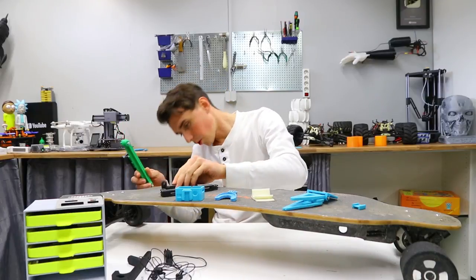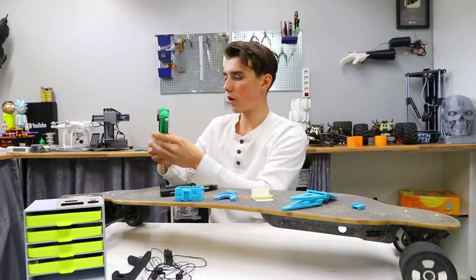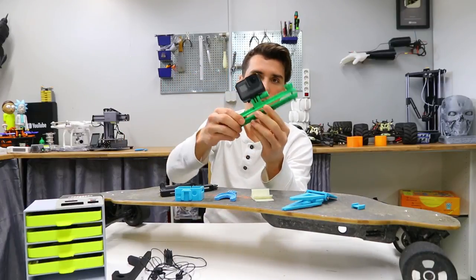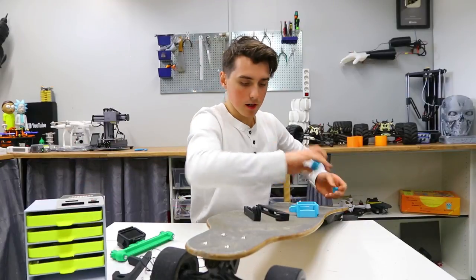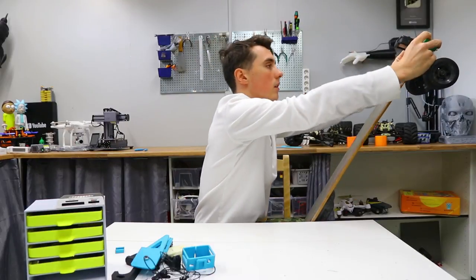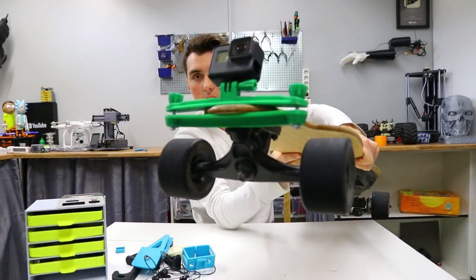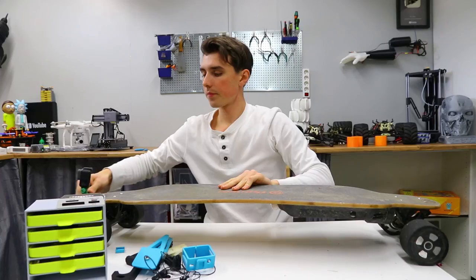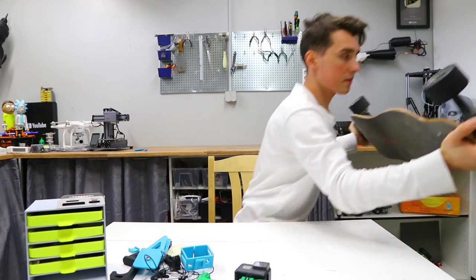One more extended arm. This specific mount is basically just a general clamp mount, but it can be mounted on something like a skateboard. A GoPro and a 3D printer should come in the same kit.